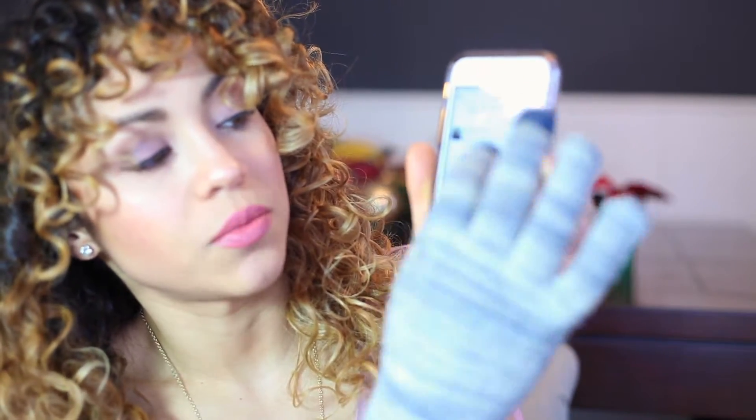You can zoom in, zoom out. They're really handy. You can also get her a cute holiday mug.